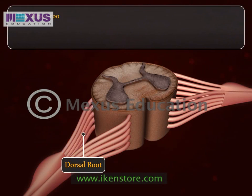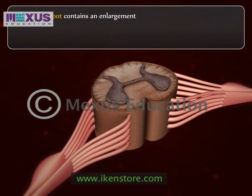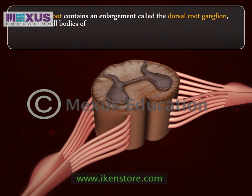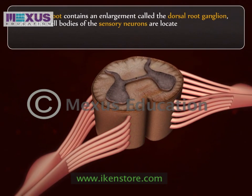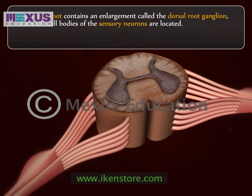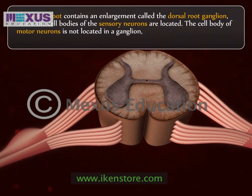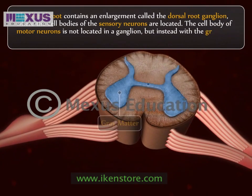The dorsal root contains an enlargement called the dorsal root ganglion, where the cell bodies of the sensory neurons are located. The cell body of motor neurons is not located in a ganglion but instead is within the gray matter of the spinal cord.